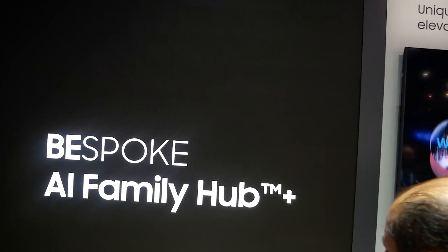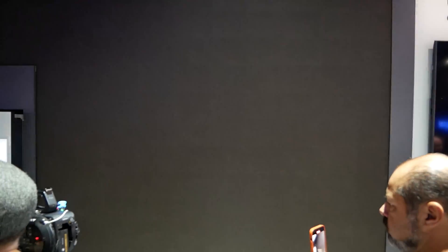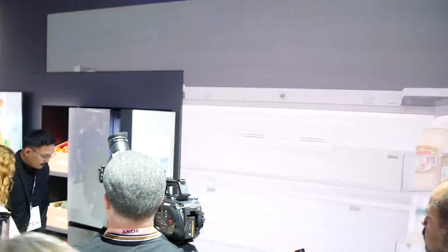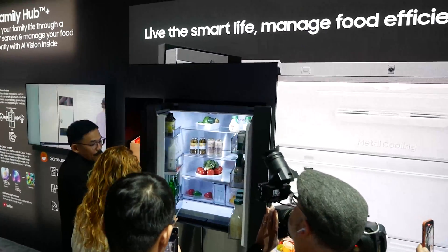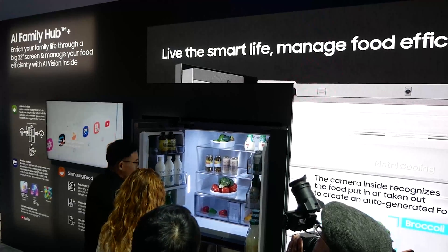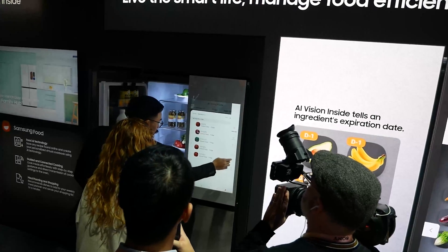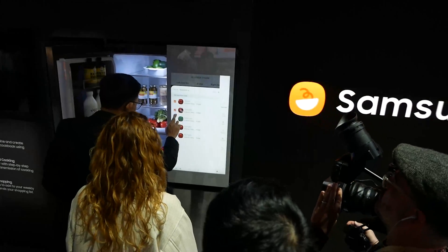First off, let's take a look at the Bespoke four-door flex refrigerator with AI Family Hub Plus. Yes, that is a mouthful, but basically what's new about it this year is the AI Vision inside, and what that feature allows you to do is get a good look at what is inside your refrigerator — all of your produce and everything that you put in there.